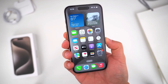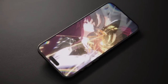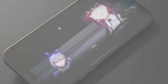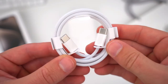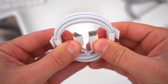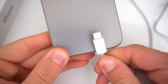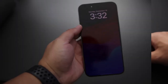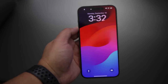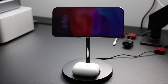Apple claims the iPhone 15 Pro can last up to 23 hours for watching videos, which is similar to the previous model's battery life. Now that it uses USB-C, you can use the same cable to charge it as you do for your Mac or iPad, and you can even share your iPhone's charge with your AirPods. With USB 3, you can transfer data faster. The iPhone 15 Pro can charge at up to 20W and supports wireless charging, including the new Qi2 standard.